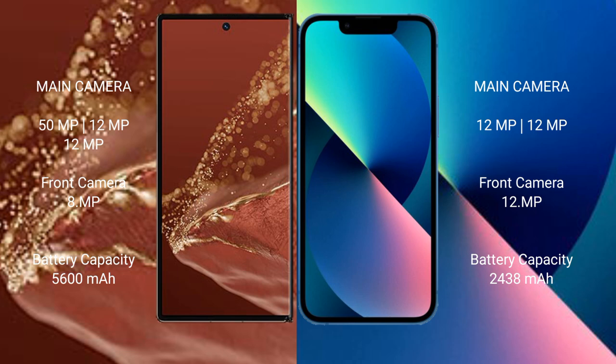Huawei Mate XT Ultimate packs a 5600mAh battery with 66W fast charging support. iPhone 13 mini has a 2438mAh battery with 30W fast charging support.